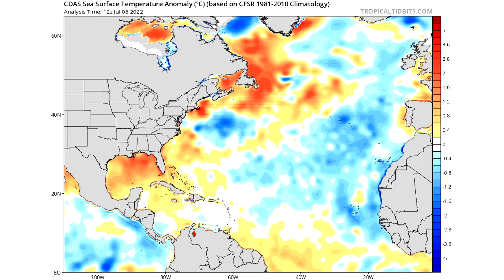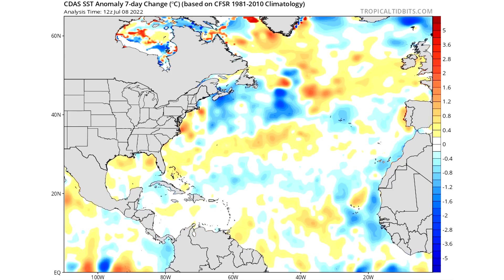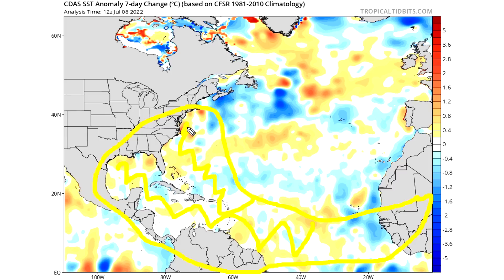Here's the seven-day SST change, showing how things have shifted over the past seven days. We can see some cooling off the Canada coast, and the main development region also cooled for the most part — there was some warming on the southern end, but overall more cooling than warming in the MDR. Toward the eastern United States and Gulf we saw some cooling as well, but mostly warming.